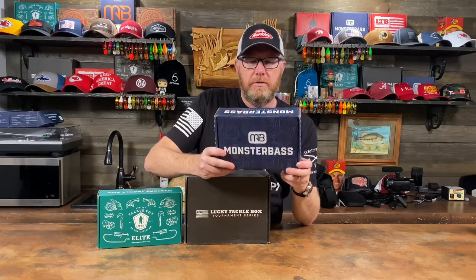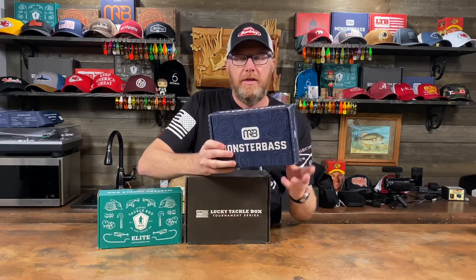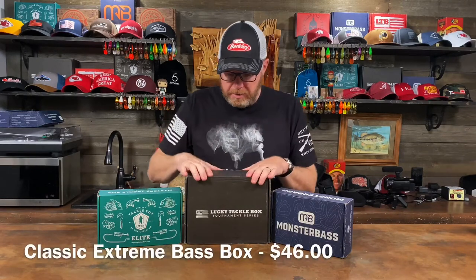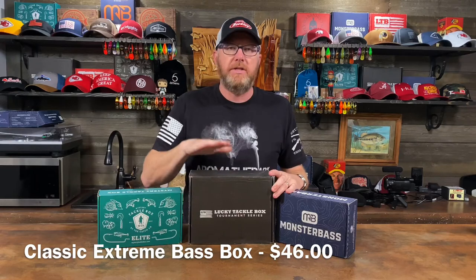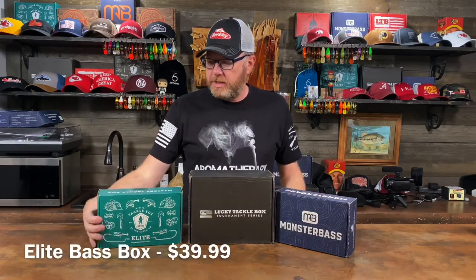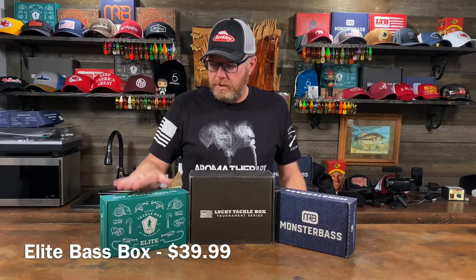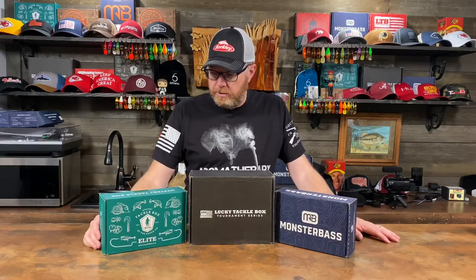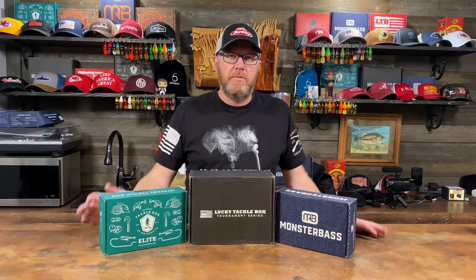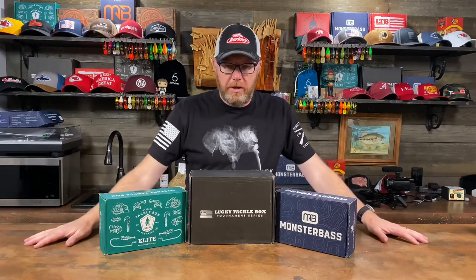Monster's top box is called the Regional Pro Box. This is the Midwest Regional Box that I get every month and it costs $35 a month. Then you have the Lucky Tackle Box Pro Tournament Box, which costs $46 a month — you'll kind of see why they charge a little more. And then you've got the Mystery Tackle Box Elite Box, which is $39.99 a month. So right off the bat Monster Bass has the best value as far as just cost, but value is in the eyes of the beholder. Next I'm going to break these open and show you what you get.